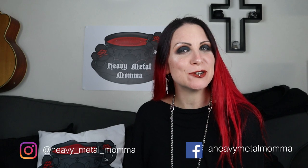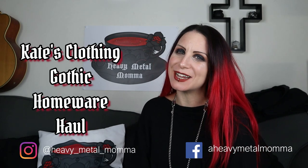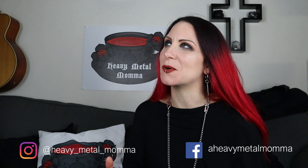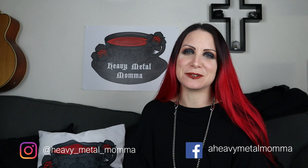Hello Heavy Metal Maidens and Masters, I'm Heavy Metal Mama and welcome back to my YouTube channel. Today I have a homeware haul for you, but before we get to that remember to like this video, comment down below to discuss any of the things that come up in the video, subscribe to this channel if you haven't already, and hit that notification bell so you can find out whenever I upload.